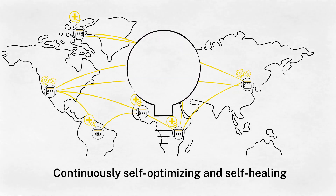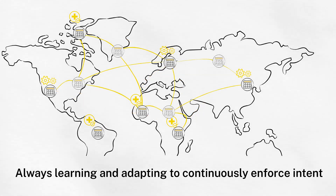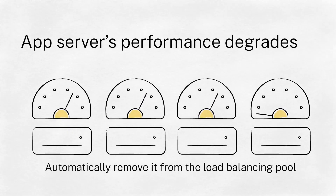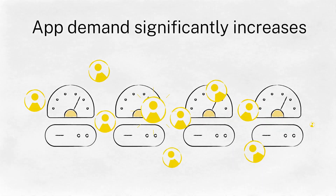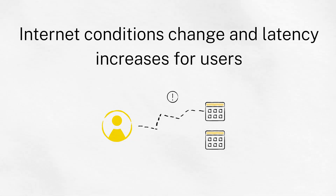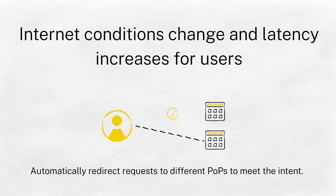Infrastructure has to optimize continuously and must be self-healing to keep things running smoothly without much IT intervention. Citrix app delivery and security service is always learning and adapting to continuously enforce the desired intent. If an app server's performance degrades, the service will automatically remove it from the load balancing pool. If an app becomes popular and demand significantly increases, the service will add additional ADC resources and auto-configure them. If internet conditions change and latency increases for users, the service will automatically redirect requests to different points of presence to meet the intent.